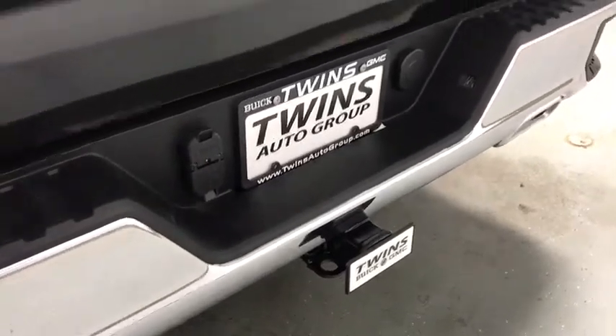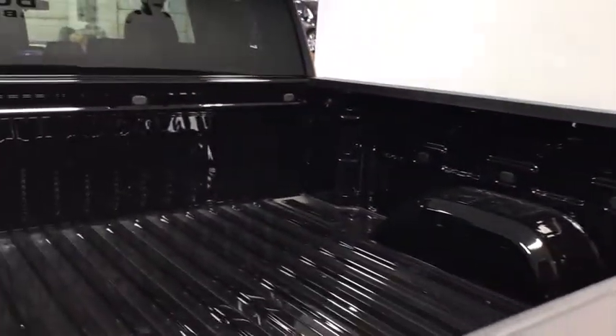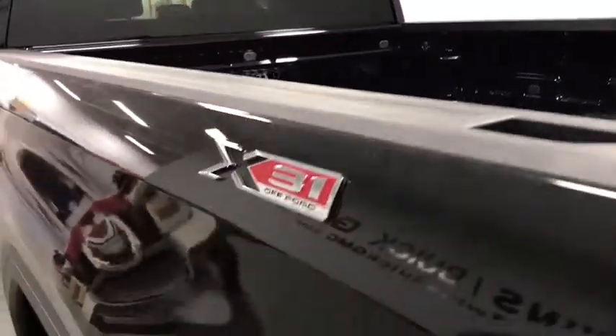Traction control, steering wheel audio control, remote engine start, dual airbags, power steering, floor mats, four-wheel disc brakes, center armrest.